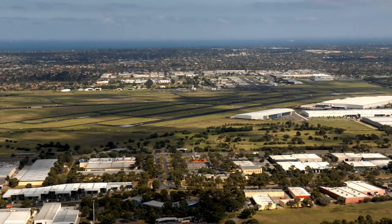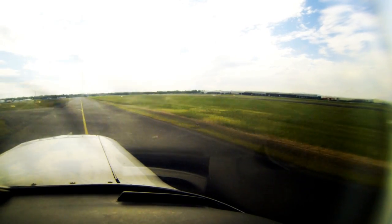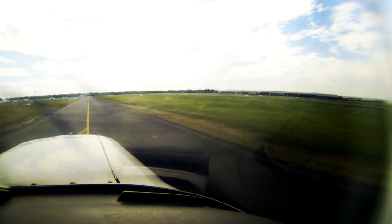You only need to concern yourself with the runway you're going to use. You don't have to worry about all the other runways and taxiways. Once you're on the ground, it isn't that complicated to get off the runway with a bit of guidance from the tower to the apron area.